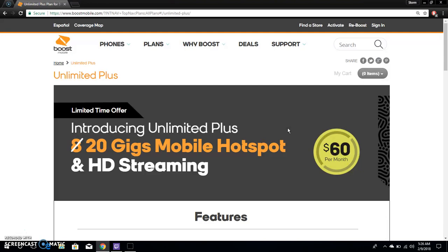After you use 20 gigabytes of hotspot it's cut off — they cap it. This plan is available for new and existing customers. My only complaint is that Boost Mobile still caps the hotspot on the unlimited plan. I think they should at least throttle it instead of cutting it off entirely, but hopefully they'll add unlimited mobile hotspot eventually.